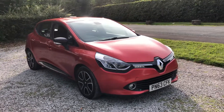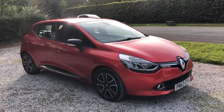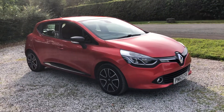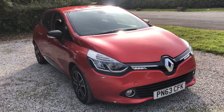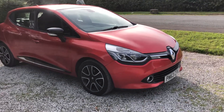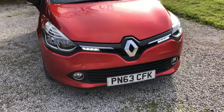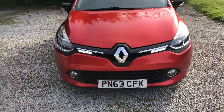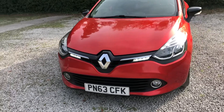It's a really nice Renault Clio Dynamique Media Nav edition. It comes in this really nice metallic flame red colour which looks really well in the sunlight. It's on a 63 reg, 2013 registered vehicle. Registration reads Papa November 63 Charlie Foxtrot Kilo.